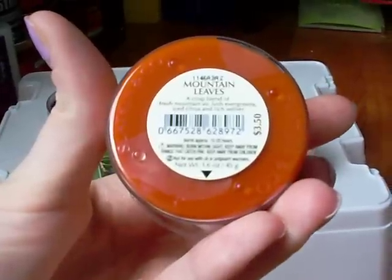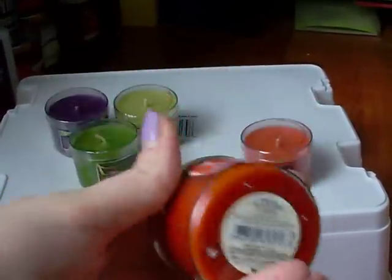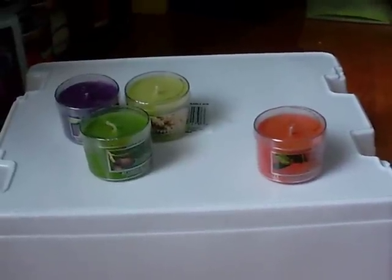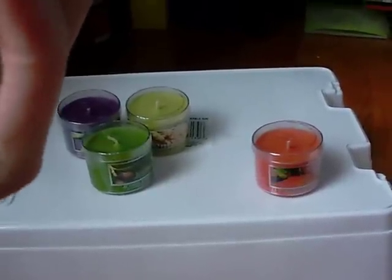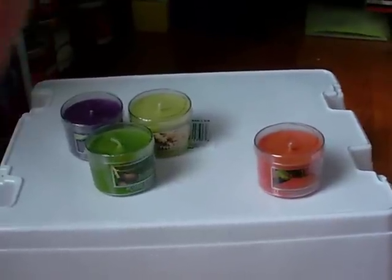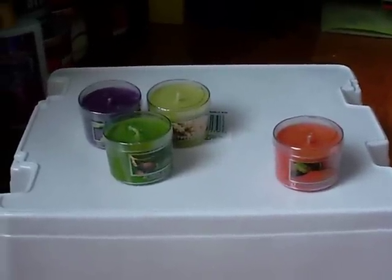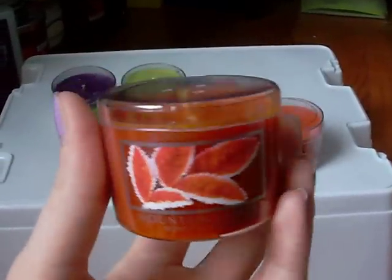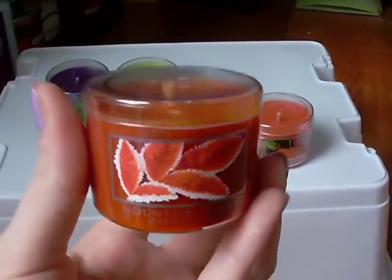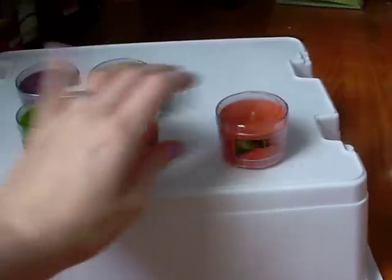This one is called Mountain Leaves — a crisp blend of fresh mountain air, lush evergreens, iced citrus, and rich vetiver. This is a very strong smell. You can definitely smell the evergreens, and there's some citrus to it — it has like a little sort of tangy note. This also smells like cologne to me. I don't know why the outdoorsy smells smell like cologne. It's a very strong scent, much stronger than Acorn Fig, but also pretty similar — just more strong. Very nice.